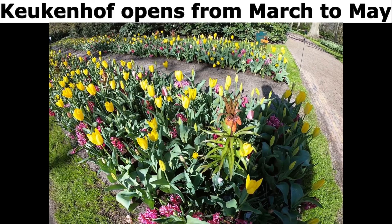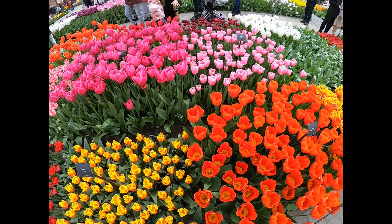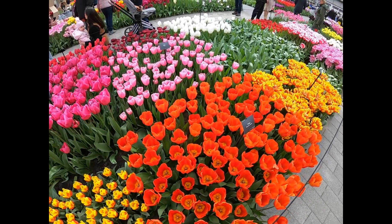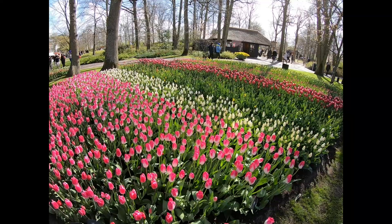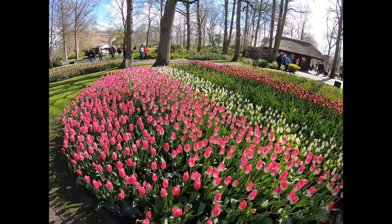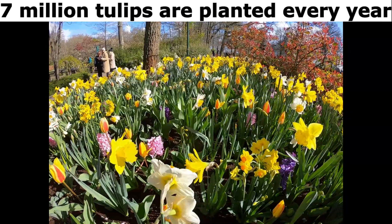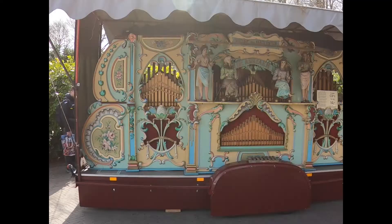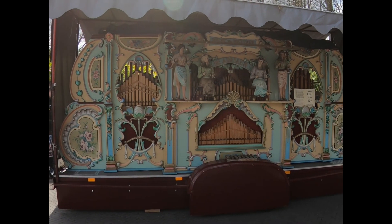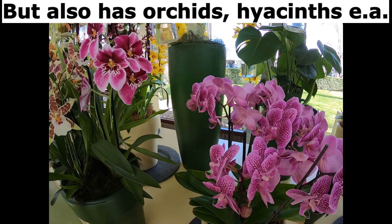Keukenhof opens from March to May and has some indoor exhibits as well. It has 7 million tulips planted every year, but also has orchids, hyacinths, and others.